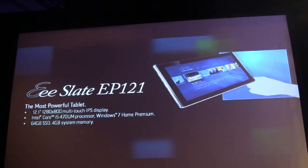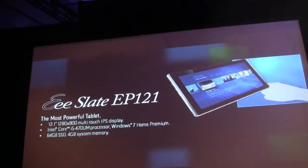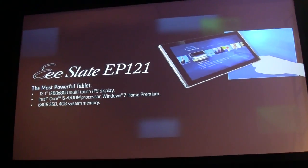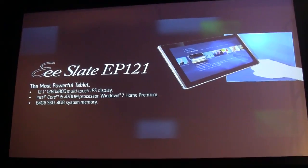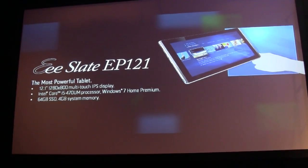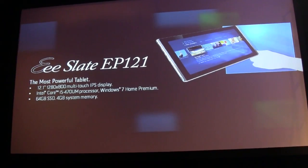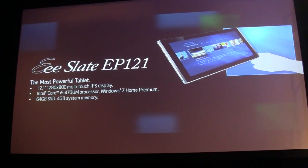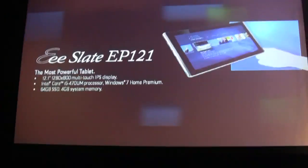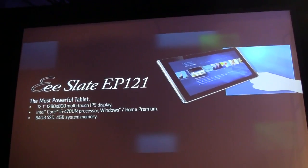I think this is the most powerful tablet. It's equipped with the 12-inch multi-touch wide-view angle IPS display, 64-gig solid state drive. More importantly, it runs the Intel Core i5 processor, and also Windows 7 Home. No compromise. The most powerful tablet in the world.